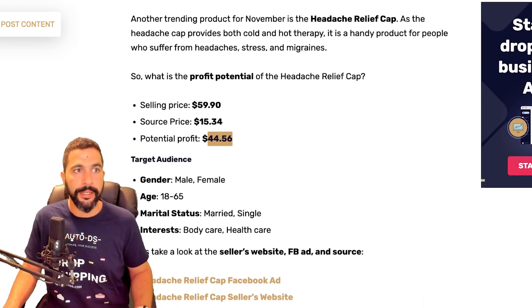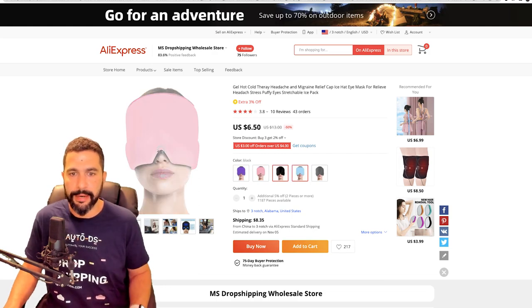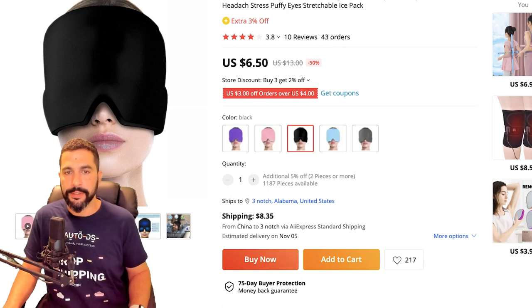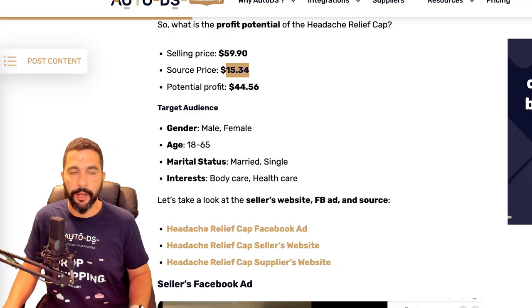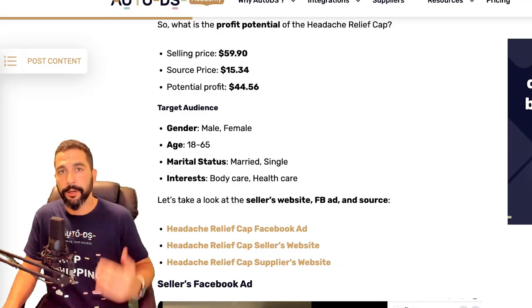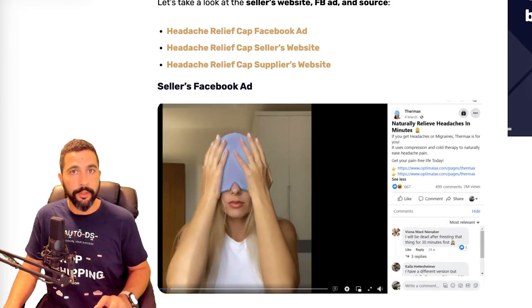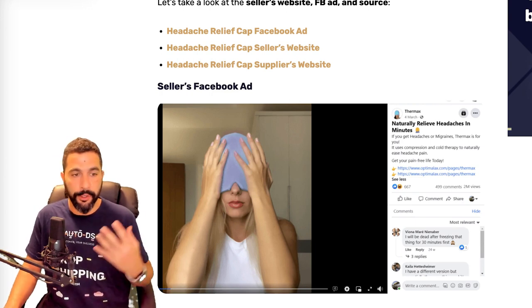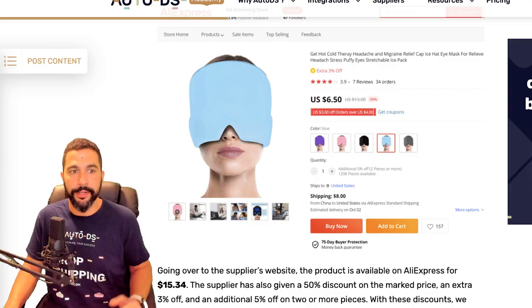Let's check the supplier's website to confirm the source price. Clicking on the variation, we've got $6 plus $8 in shipping — about $15 total. Source price confirmed at $15. After the seller removes the discount, profit potential goes back up. The Facebook ad showed a video demonstrating what problem the product solves, and you can see he's sourcing it for a very, very cheap price.